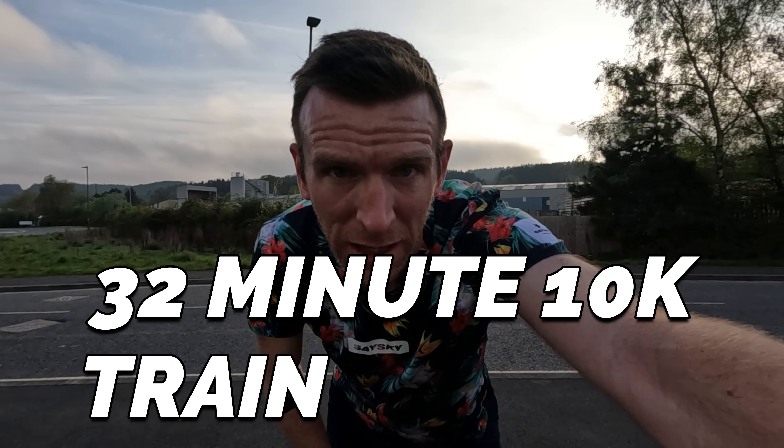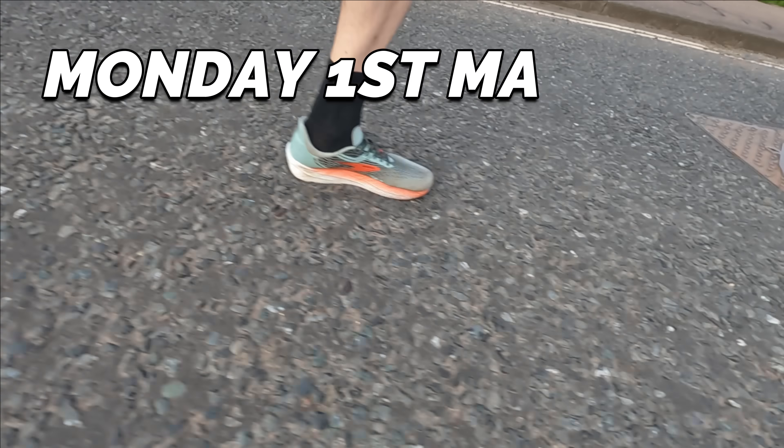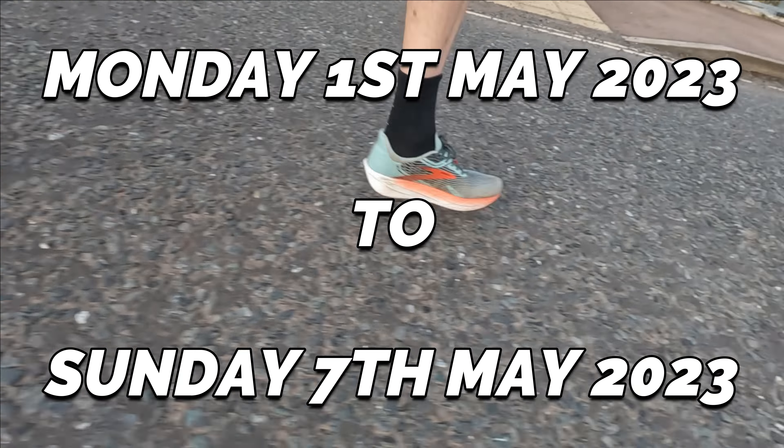What is up guys, Andy Forest Dean Runner here, welcome back to another video. This is a full week of my base training leading up to a 32-minute 10K training plan. Welcome back to the channel — it's great to be putting together another training style video. This time I'm hoping to take you through a full week of training leading up to the build-up starting May the 22nd for my 32-minute 10K training series.